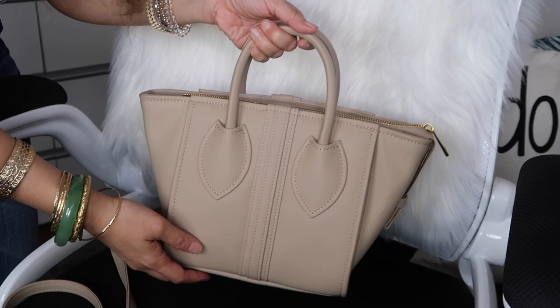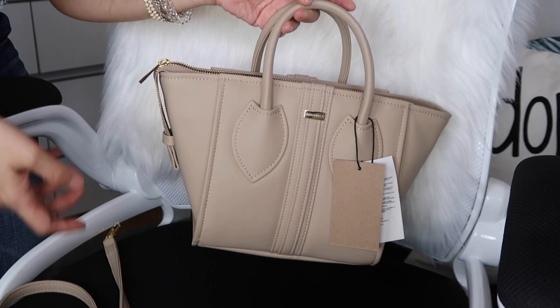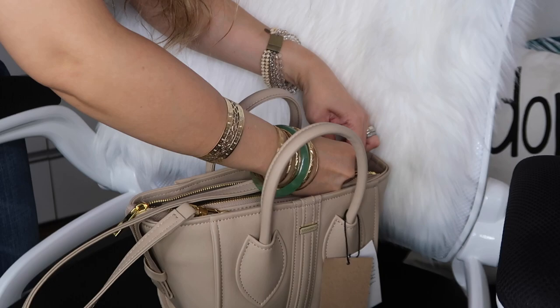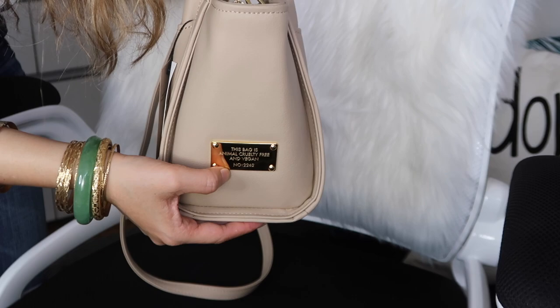There is a very cute logo here that says Alexandra K. Offhand, I can't see any flaws — the stitching is perfect, which should be the case because this is almost $300. I like the side flaps; they give this bag a little more personality. This is the strap that comes with it — it is not adjustable — so let's attach that.